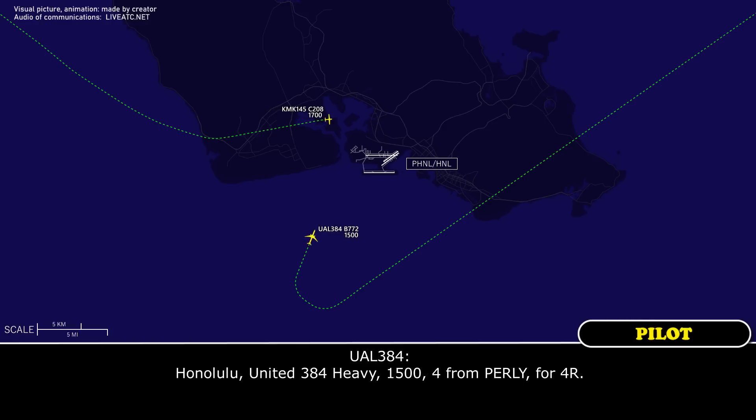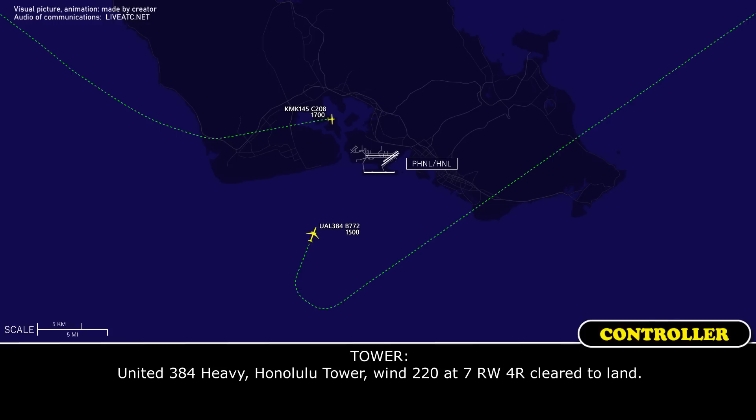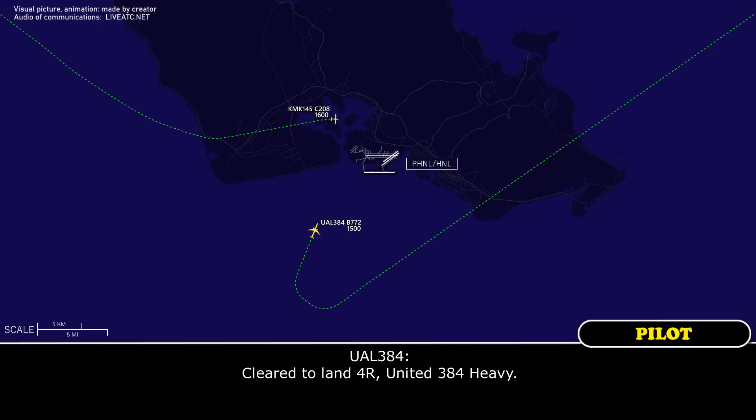Honolulu, United 384 Heavy, 1,500, 4 from Curley for 4 reds. United 384 Heavy, Honolulu Tower, wind 220 at 7, runway 4 right, cleared to land. Cleared to land, runway 4 right, United 384 Heavy.